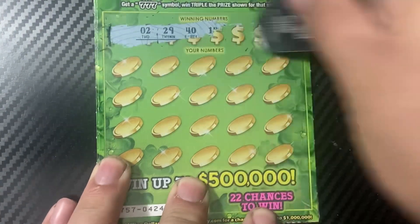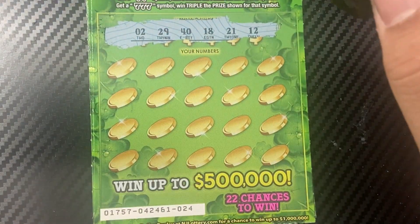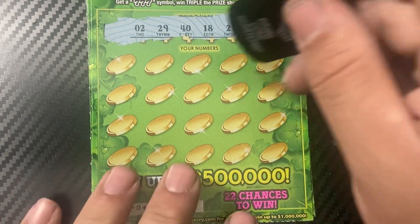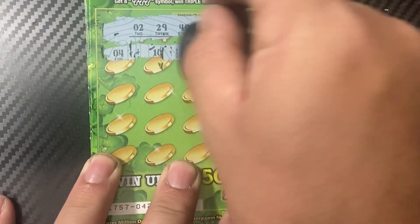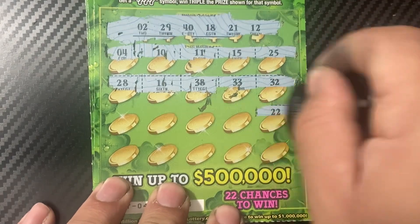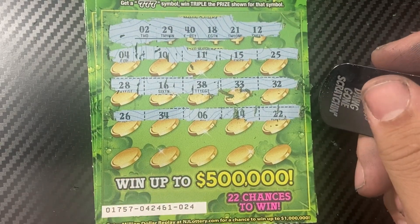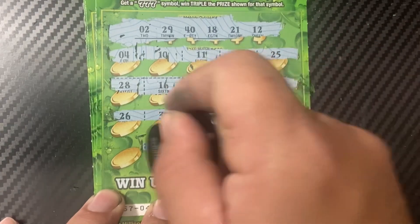I'll lead off with ticket 24. I'm looking for 2, 29, 40, 18, 21, and 12. Numbers revealed: 4, 10, 11, 15, 25, 28, 16, 38, 33, 32, 22 — that's a one-off — 14, 6, 34, 26. Last row: 30, 35, 31, 3, and 1. No win.